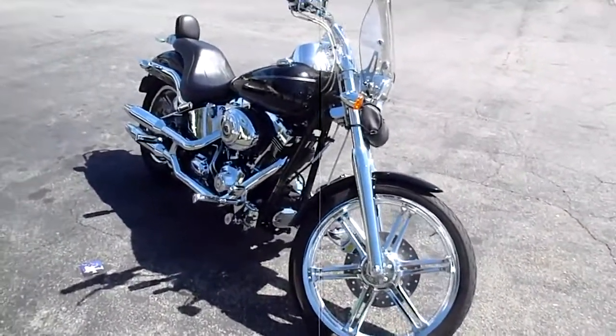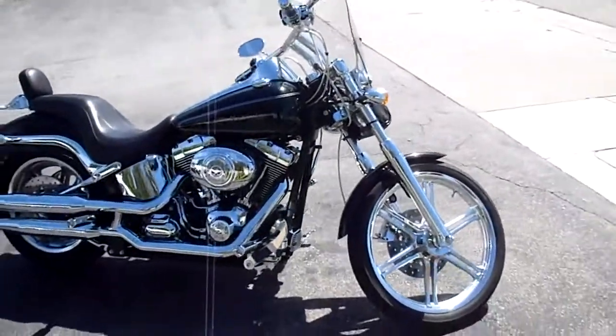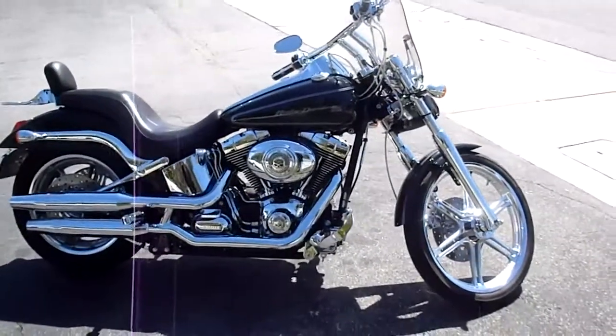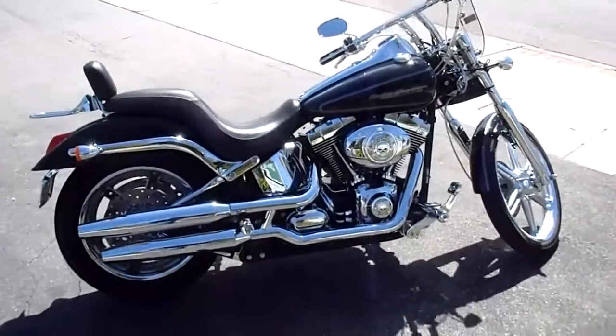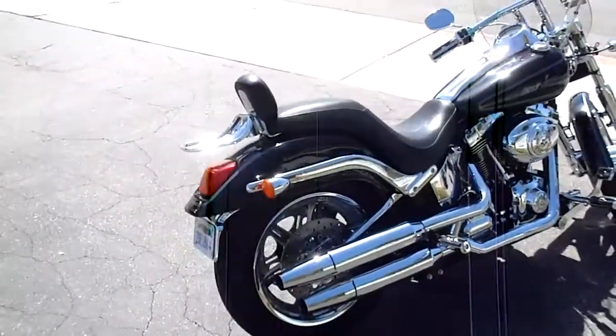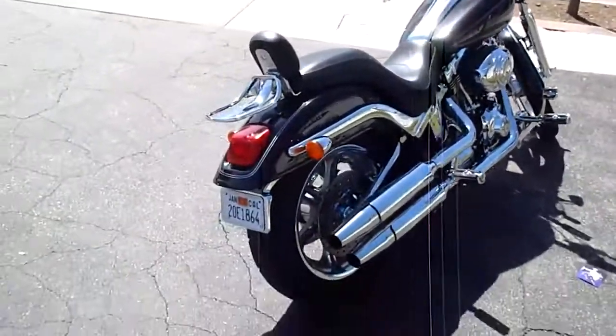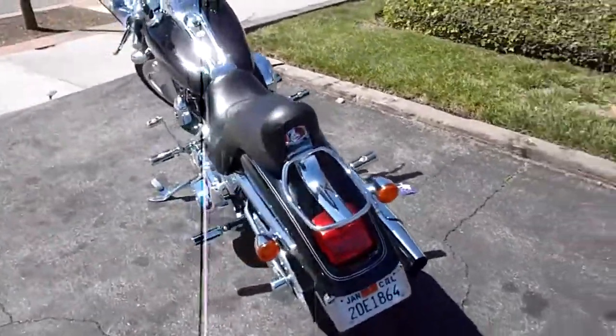All right, here we go with a 2007 Deuce — of course it's a Harley Davidson. It's got your nice goodies on here like your 96B twin cam six-speed, which is really cool to have an extra gear. We got the polished six-spoke Harley mag wheels with a matching belt pulley.